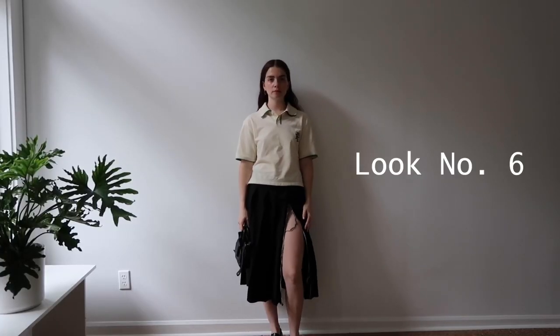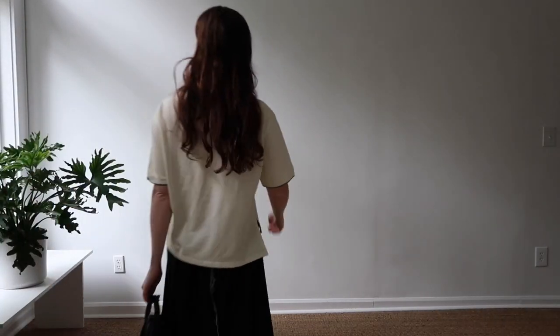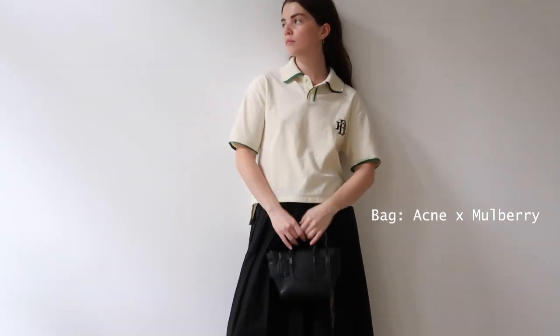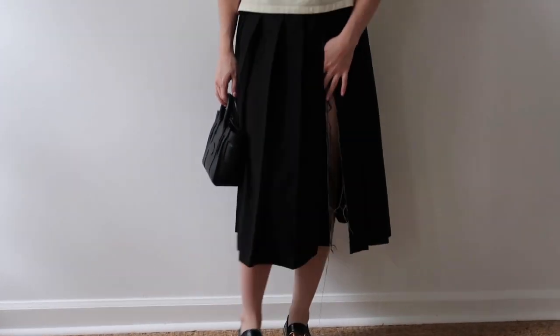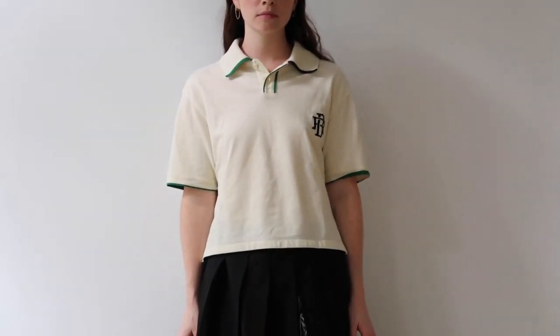This is look number six. Reese is calling this look the preppy schoolboy look, which I agree with — the collared shirt and the pleated skirt are the epitome of preppy. The top is Banana Republic. The skirt is by Shoppesh. The bag is an Acne Studios Mulberry collab — super cute. The shoes are again the Gucci and Adidas collab. I like that this skirt is a typical pleated skirt but then it has the raw edges — makes you feel strong.